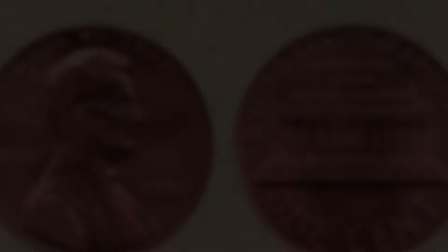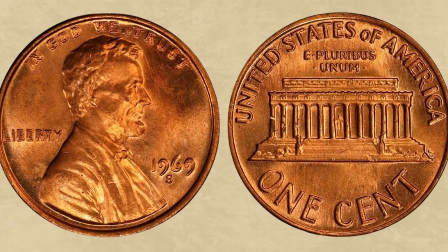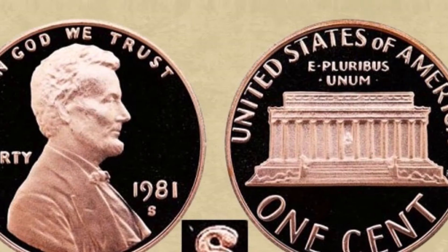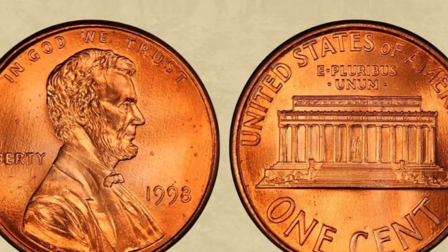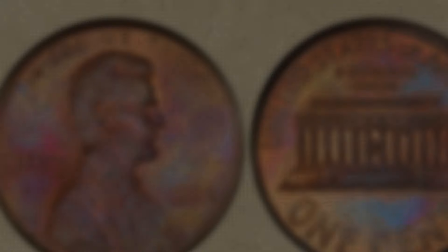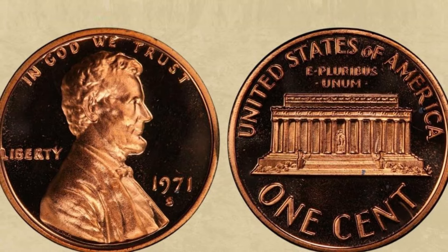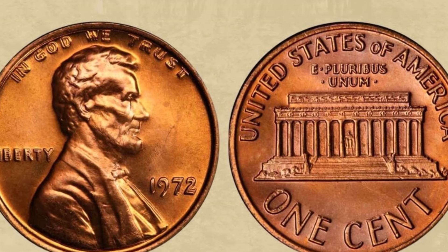Many of the cents on this list are Lincoln Memorial pennies, but they are ones that could come up in pocket change. Although some of these cents are a little older than others, you can definitely come across any of them in circulation, as all of them have been found in circulation. Let me know what you think about these rare pennies in the comments below. Hit subscribe if you like collectibles, and I'll see you in the next one.